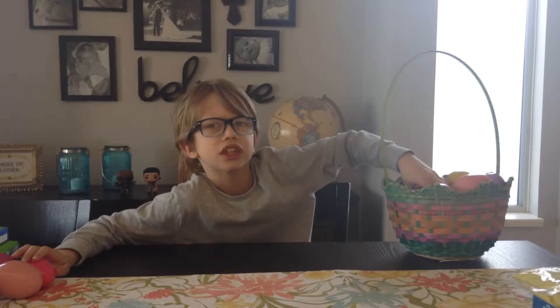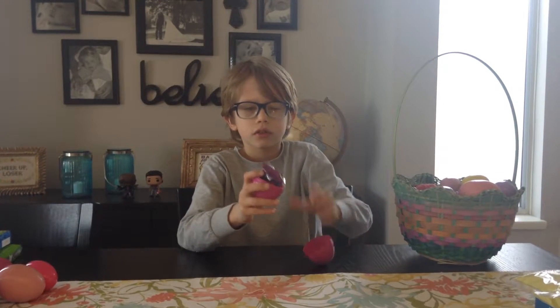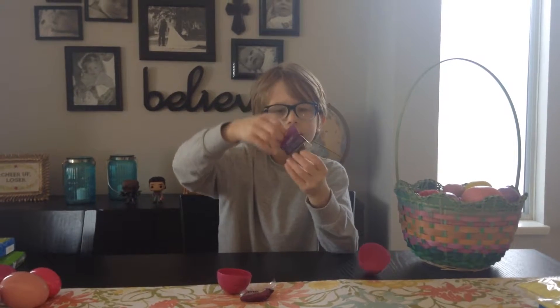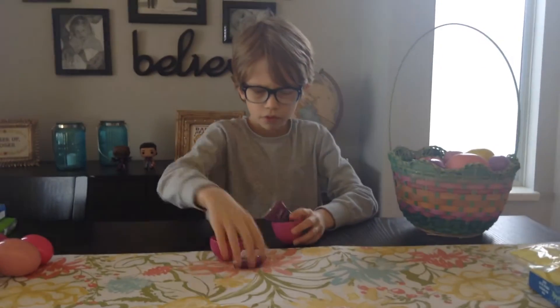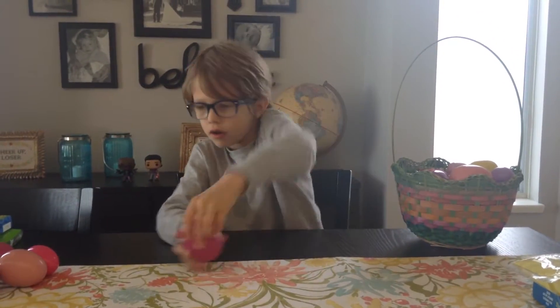What's next? Easter chocolate. You can barely see it because this is the coating. Alright.